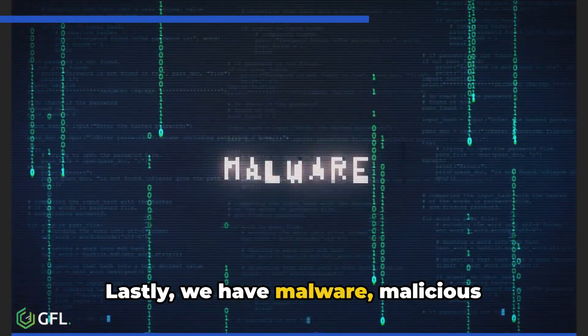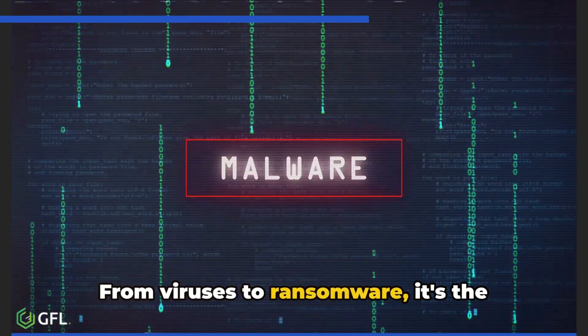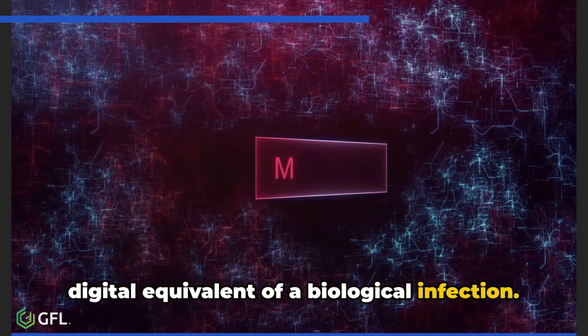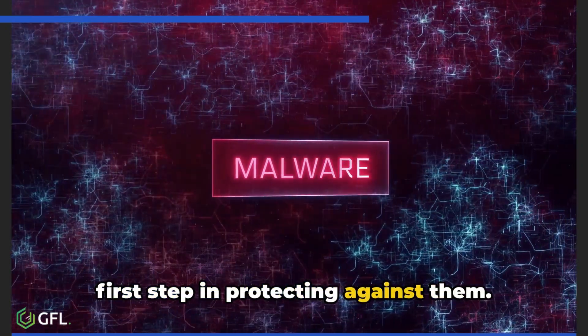Lastly, we have malware — malicious software designed to cause harm. From viruses to ransomware, it's the digital equivalent of a biological infection. Understanding these techniques is the first step in protecting against them.